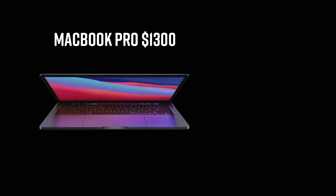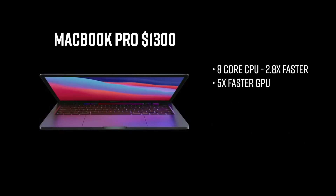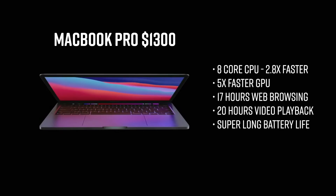Then we have the new MacBook Pro, starting at $1,300. We're talking about an 8-core CPU, 2.5 times faster than the current MacBooks, and a 5 times faster GPU. As far as battery life goes, they're talking about 17 hours of web browsing and 20 hours of video playback — they're calling this the best battery life on a Mac ever. They also talked about plugging this into a Pro XDR display, which supports up to 6K resolution. That's pretty impressive. Plus you're getting all the bells and whistles of the current MacBook Pro, just with the new processor and more speed under the hood.